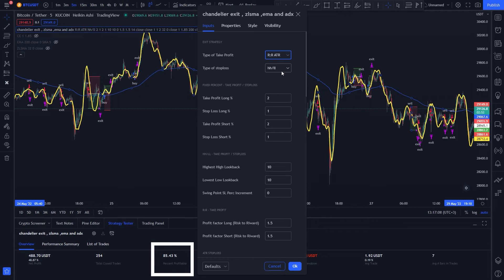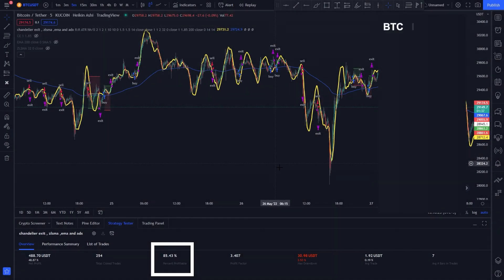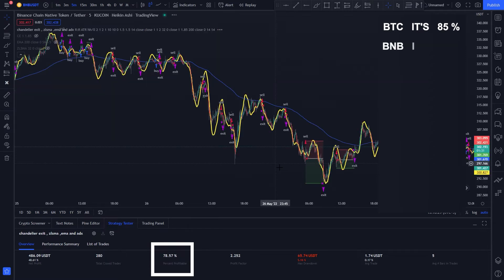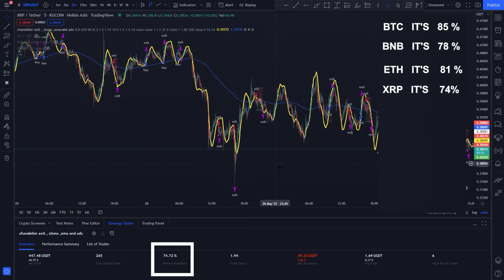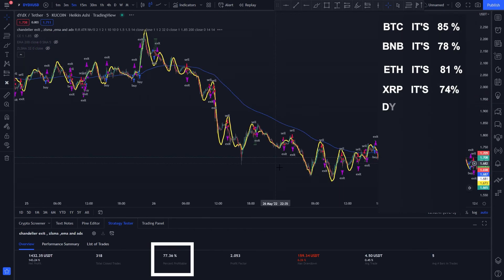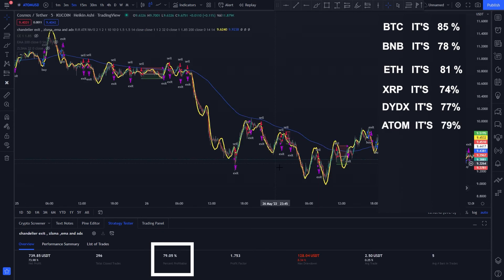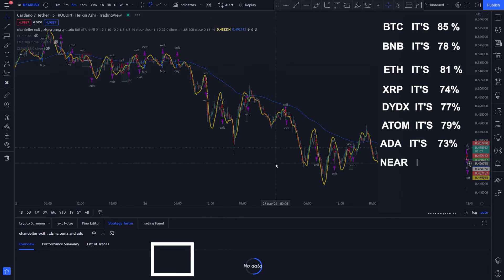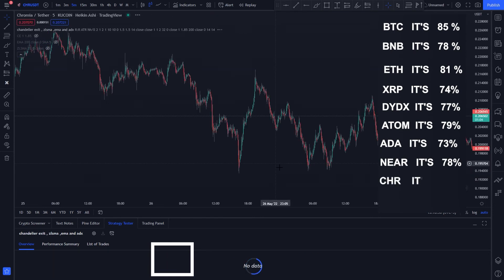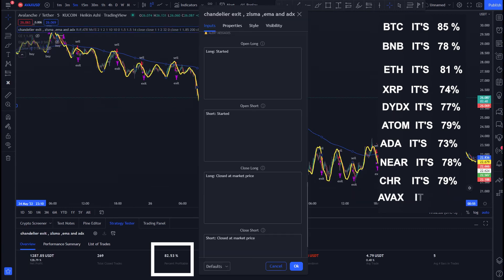We're going to try it on a few different currencies. On Bitcoin it's 85%, on BNB it's 78%, on Ethereum it's 81%, and on XRP it's 74%. You can also link this strategy to a bot like Wunder Trading, 3Commas, or AlertAtron by just copying the bot order to the panel.